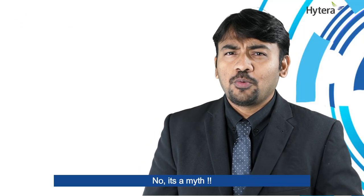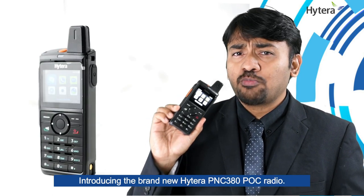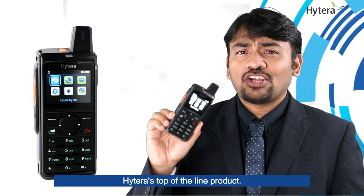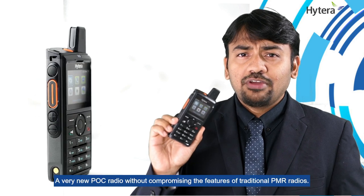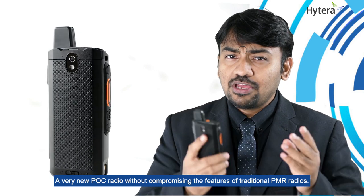Can PoC radios only be touch screen? No, it's a myth. Introducing the brand new Hytera PNC380 PoC radio — Hytera's top of the line product. A very new PoC radio without compromising the features of traditional PMR radios.